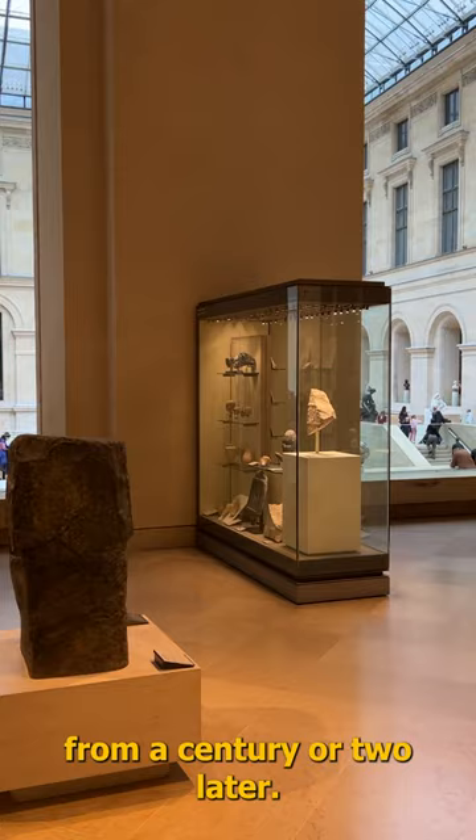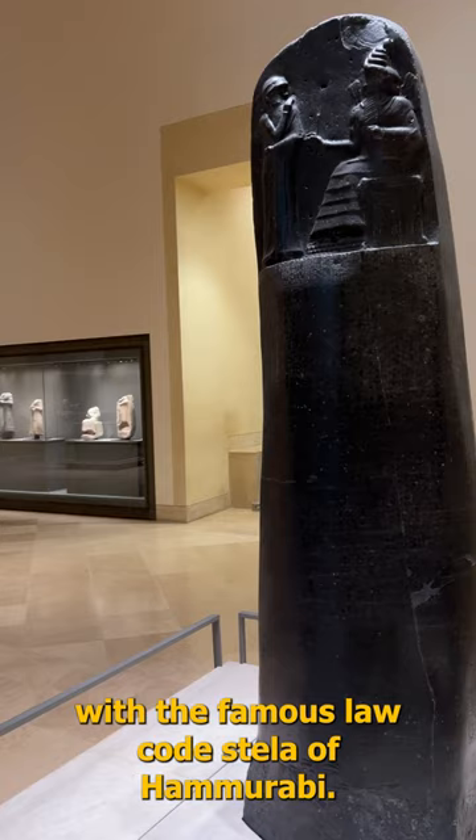And then, just down the hall, is another room with the famous law code stele of Hammurabi. These are just two of the rooms in the Louvre that you have to visit.